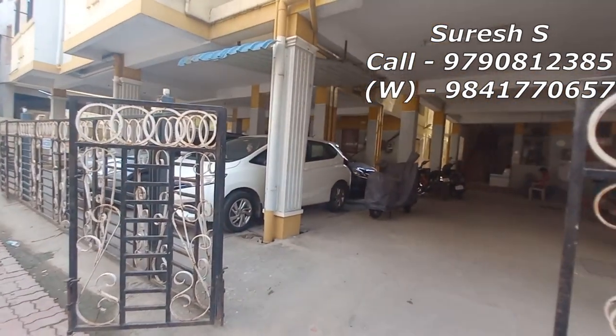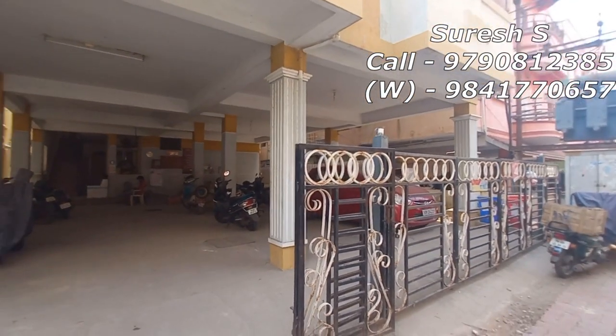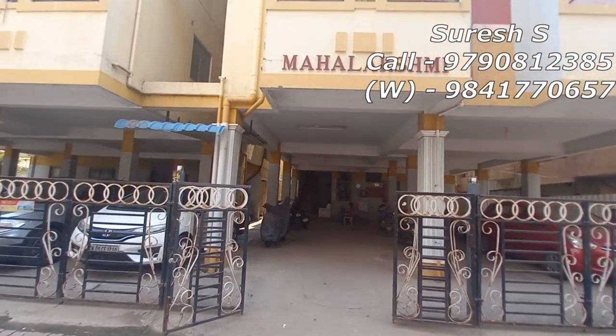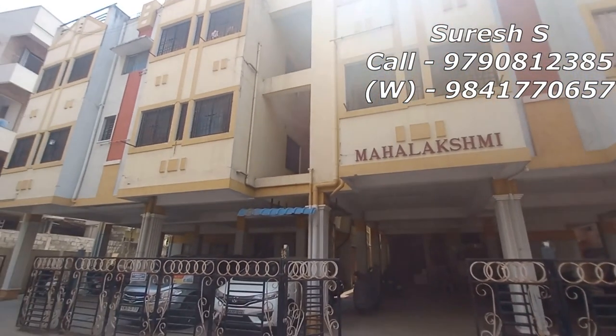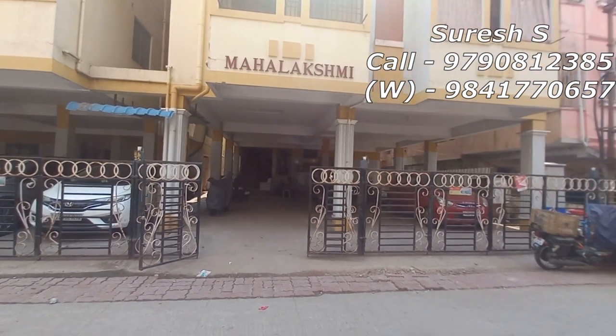Please check our channel and subscribe. If you want to see the apartment, you can see details about the taxes and the square feet. This property is 536 square feet UDS.